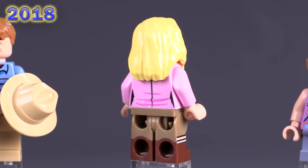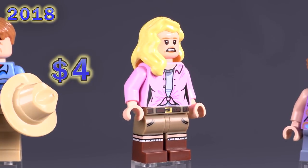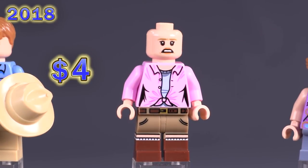Ellie is by far a much more interestingly detailed character. Her expressions are more fun, the torso is detailed better, and the legs are detailed much better — being dual molded with printing on the sides on top of it. She's priced around the same.